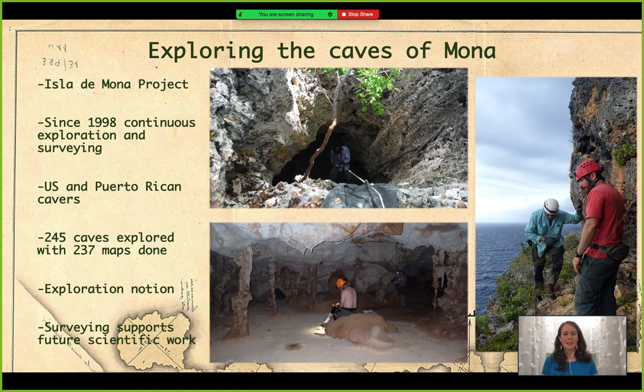Isla de Mona is a work group that since 1998 has been going continuously and systematically to Isla de Mona to explore the entire island, finding caves whether they are in the north cliff, south cliff, in the center — it doesn't matter. We try to locate and survey those caves. The project is coordinated by caver Patricia in collaboration with Puerto Rican cavers and cavers from the US. When they started in 1998 they thought they were going to find around 30 or 40 caves, but by 2020 they have more than 240 caves documented, with around 237 of those caves having a completed map.